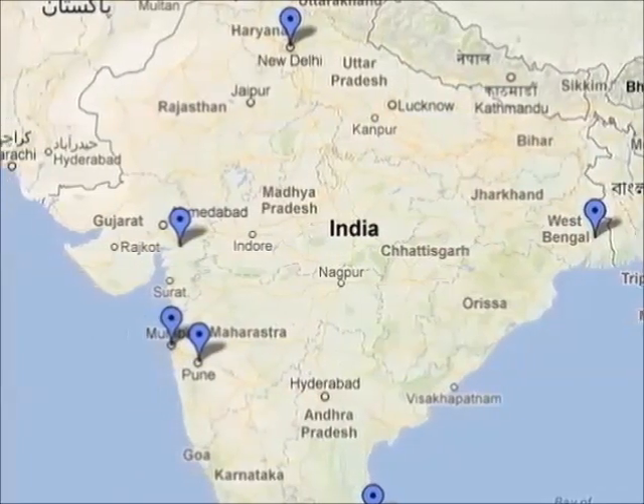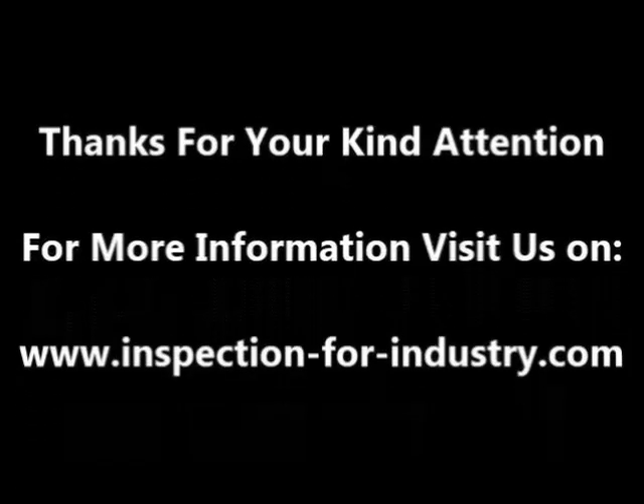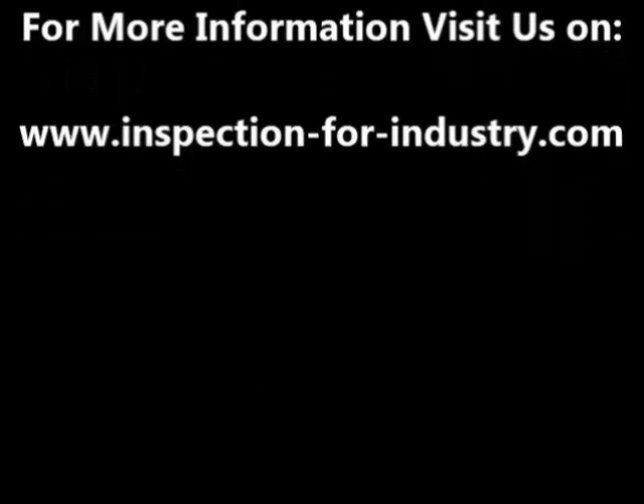Thanks for your attention. For more information, visit www.inspectionforindustry.com.